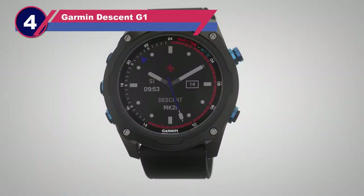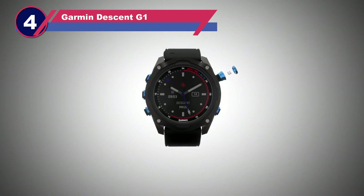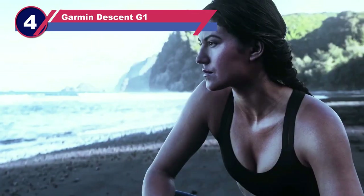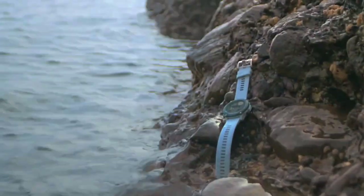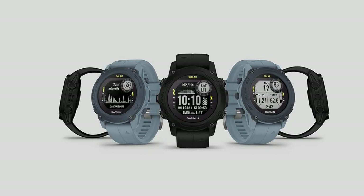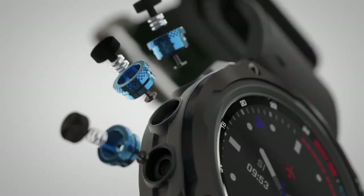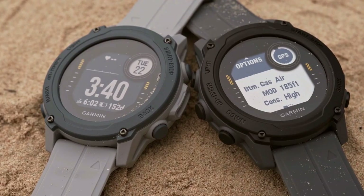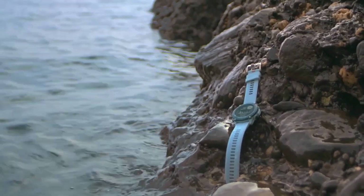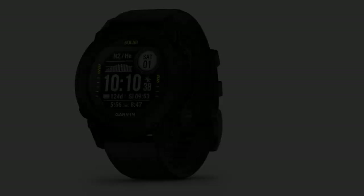Number four: the Garmin Descent G1 dive computer watch. In my quest for watches with enduring battery life, the Garmin Descent G1 Solar has proven to be a game changer and one of the best investments I've made. Its remarkable solar recharging feature utilizes solar energy to extend the battery's lifespan, reducing the need for frequent recharging — a boon for extended diving expeditions.